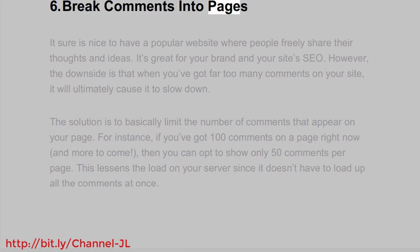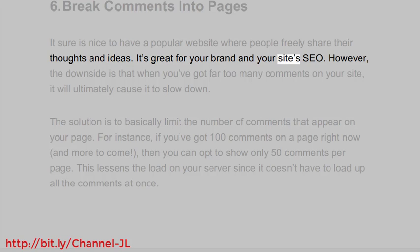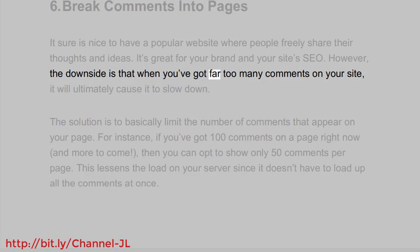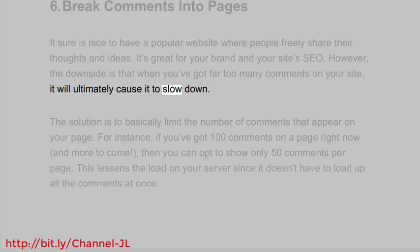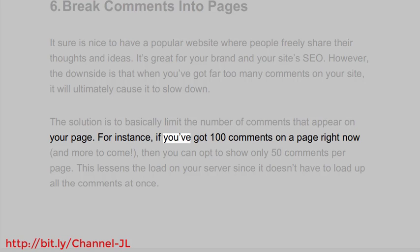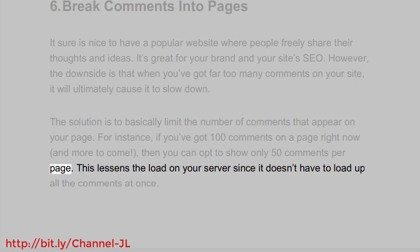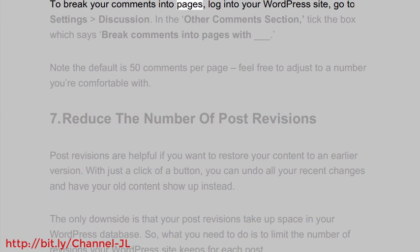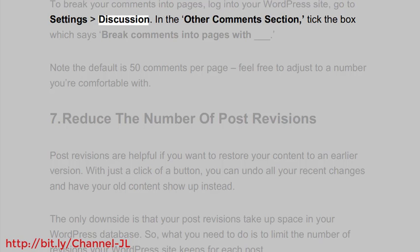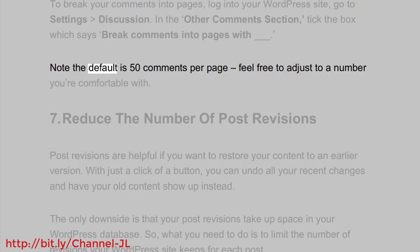6. Break comments into pages. It sure is nice to have a popular website where people freely share their thoughts and ideas — it's great for your brand and your site's SEO. However, when you've got far too many comments on your site, it will ultimately cause it to slow down. The solution is to limit the number of comments that appear on your page. For instance, if you've got 100 comments on a page, you can opt to show only 50 comments per page. To break your comments into pages, log into your WordPress site, go to Settings > Discussion. In the Other Comments section, tick the box which says 'Break Comments into Pages.' The default is 50 comments per page — feel free to adjust to a number you're comfortable with.